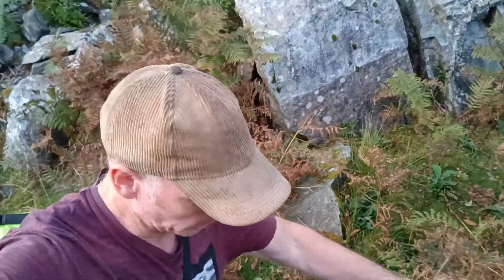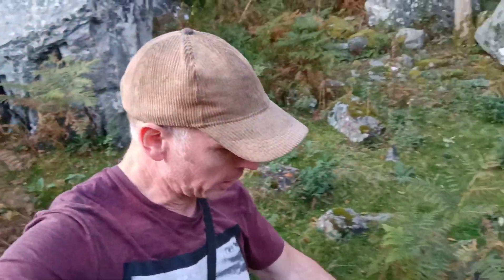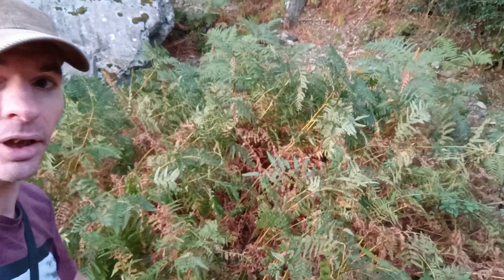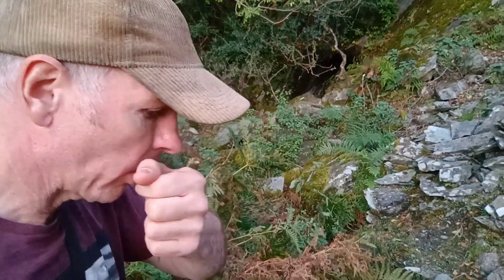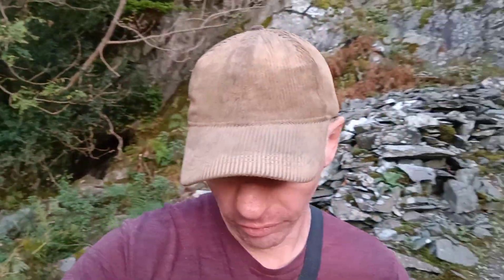We're back out on another little mission, just carrying on where we were last night. Following night, and we're going to get into this one behind us here. I can see it there — that's a hole. Got my wellies on. I'll bet Dave comes round the right corner and then we'll get in there, come on let's go.